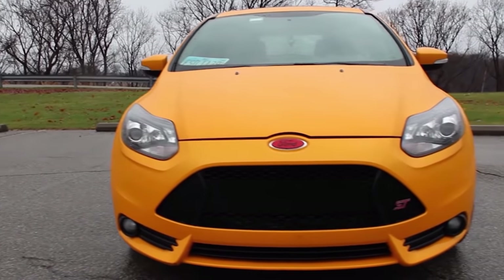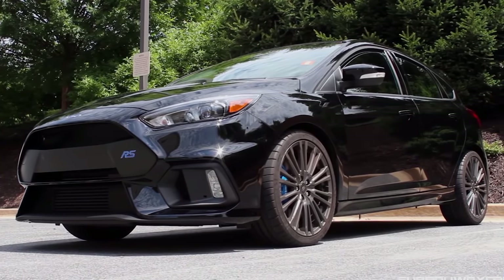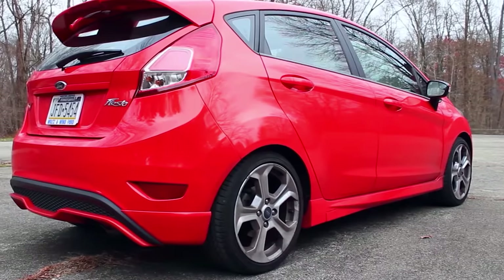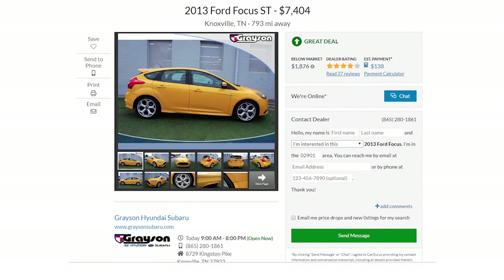Unfortunately the Focus ST has sort of been left in the shadows because its bigger brother, the Focus RS, sports Ford's legendary RS pedigree with class-leading performance. And the smaller, more nimble Ford Fiesta ST is a tad more fun on the daily. But the Focus ST isn't a bad car at all — right now it's an incredible value. You can find this fun Ford in Tangerine Scream paint for $7,404.